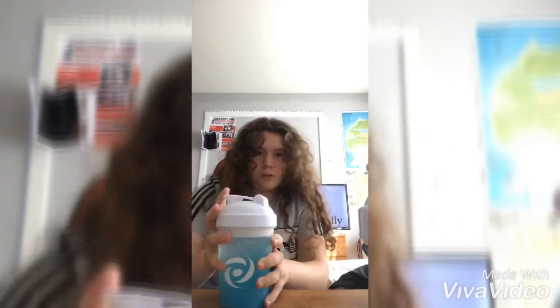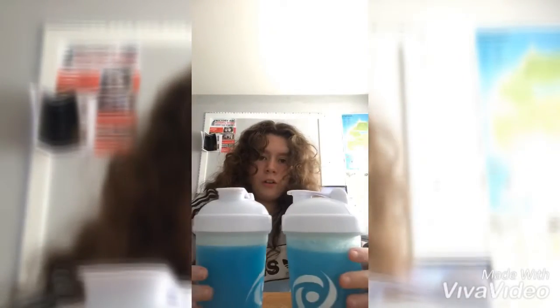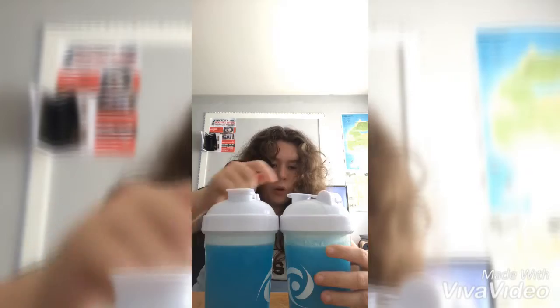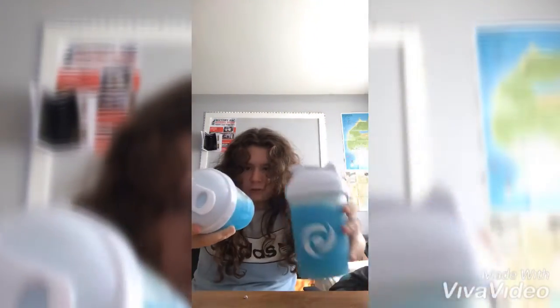Let's shake this one up — this one's the packet. There you go, packet there. This one's the tub. Straight off, the packet one is more darker than the tub. They're both powdery at the minute.